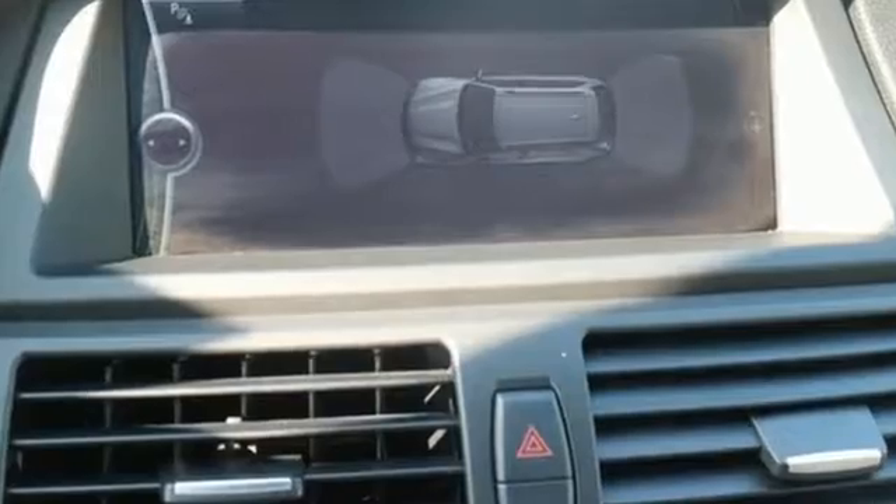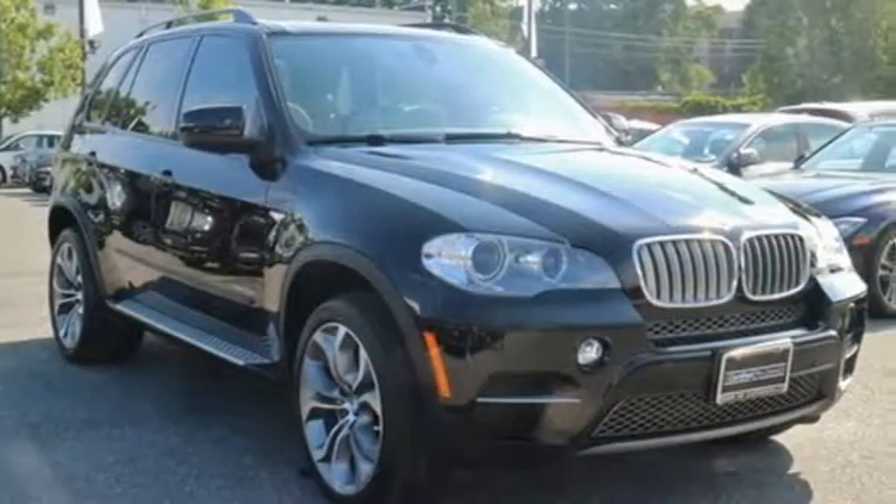Anywhere, anytime, always, the BMW X5 is ready. Drive it home today.